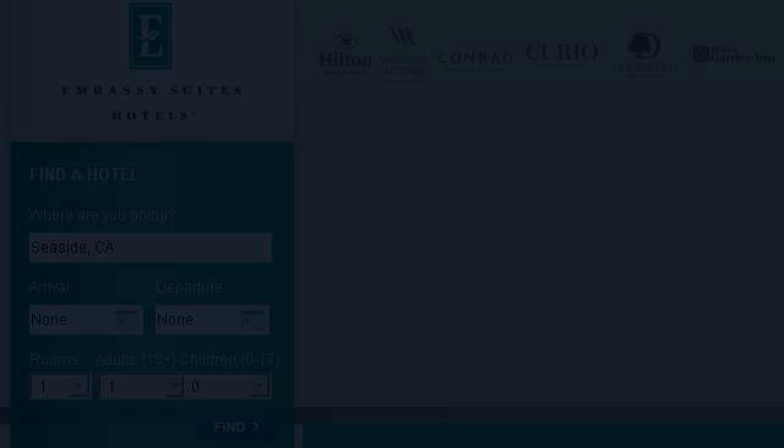You can also try 1755048.r.msn.com, especially the page Embassy Suites by Hilton — Embassy Suites Seaside Hotel. Here's the link.